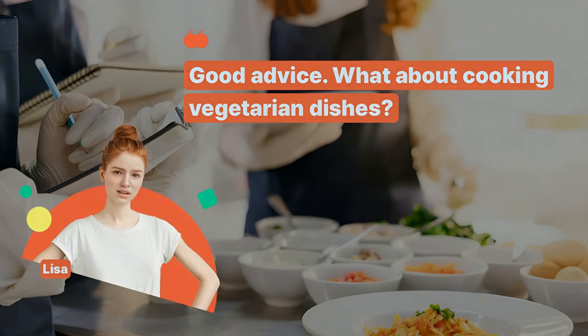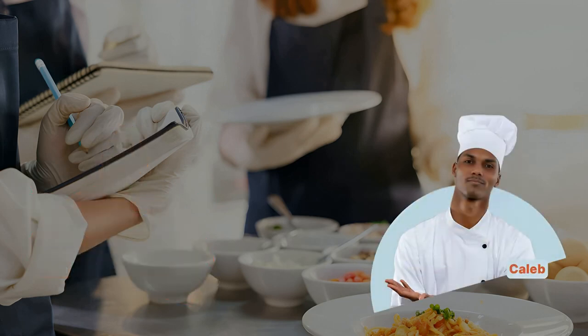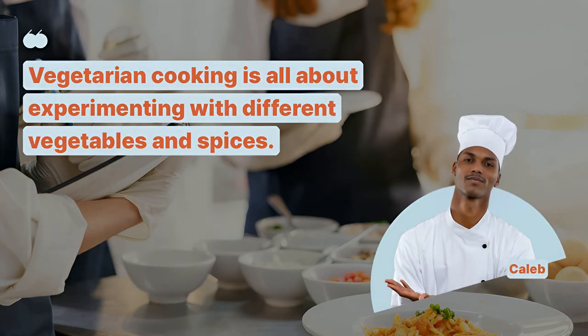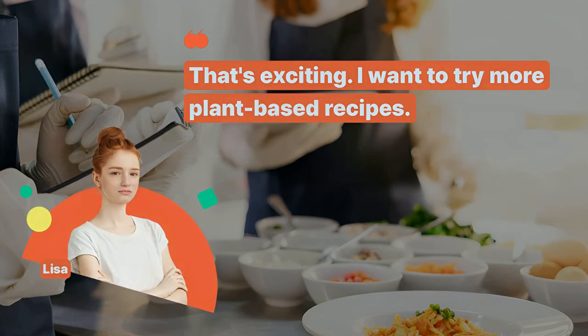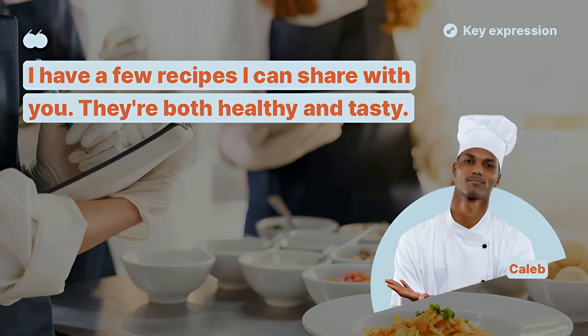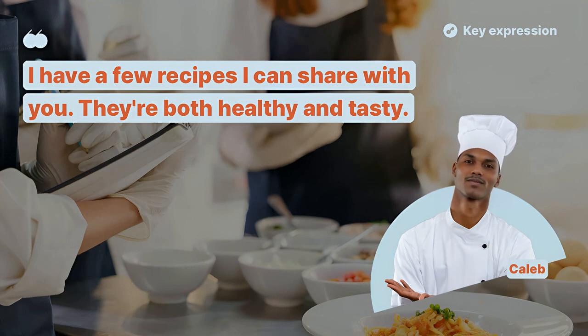Good advice! What about cooking vegetarian dishes? Vegetarian cooking is all about experimenting with different vegetables and spices. That's exciting! I want to try more plant-based recipes. I have a few recipes I can share with you. They're both healthy and tasty.